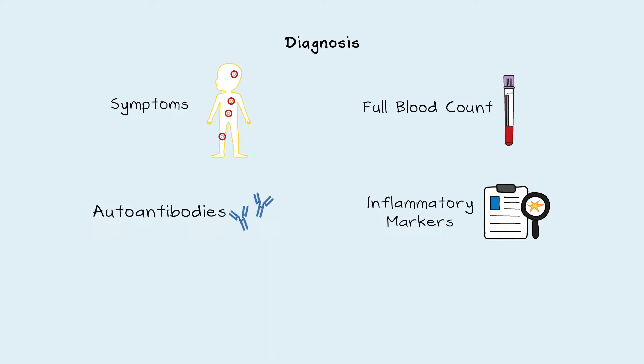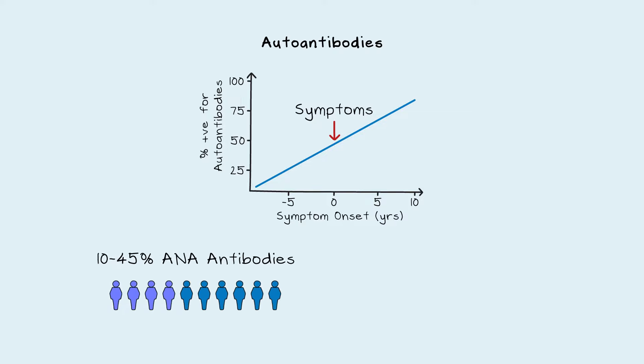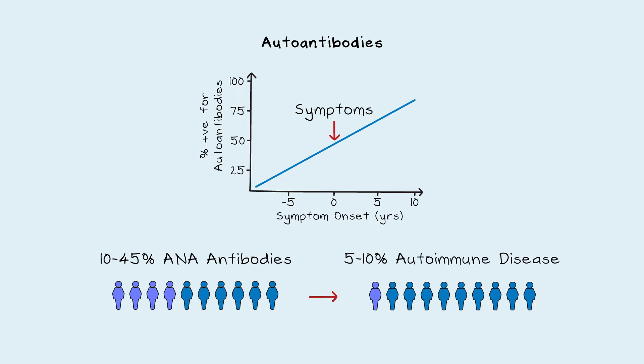Diagnosis of autoimmune diseases involves looking at many factors, including symptoms, a full blood count, inflammatory markers, autoantibodies, and MHC testing. Autoantibodies are detectable in the blood years before the onset of symptoms. Yet not all people with autoantibodies will develop an autoimmune disease. For example, 10–45% of people have antinuclear antibodies, but not all go on to develop an autoimmune disease.